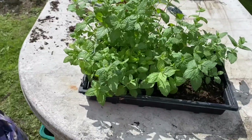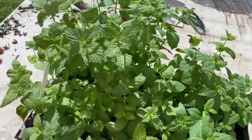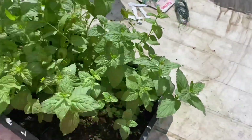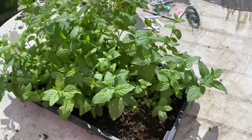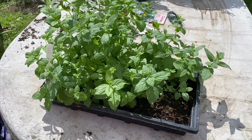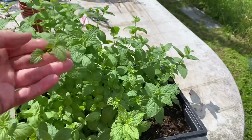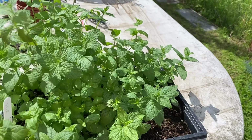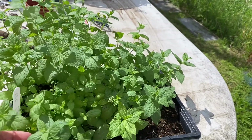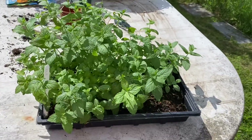I've just taken this garden mint out of the greenhouse. I started it back in March — it took forever to get going, but now it's doing really well. It obviously needs to be planted out, but I don't want to put it in the ground because it has a tendency to take over. So I've got some nice big round terracotta pots on the other plot, and I'm going to put it in one of those and let it just fill the whole pot up. It smells amazing.